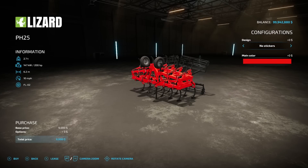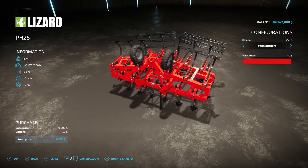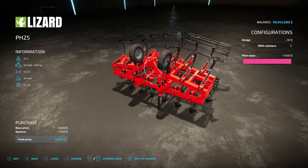Next, we have a new cultivator — the Lizard PH25 from Langro Modding. It weighs 2.7 tons, requires 200 horsepower, has a 6.2-meter working width, operates at 10 miles an hour, and costs $9,000. Design options include with or without stickers, and main color is fully customizable — even Sam's Pink if you want.